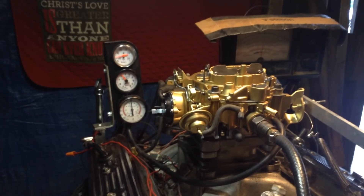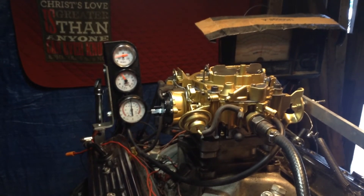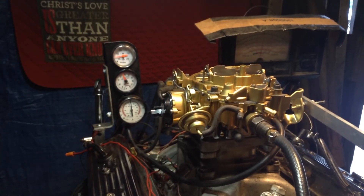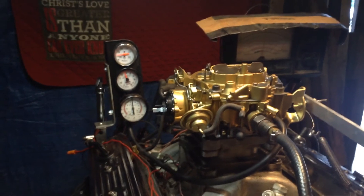All righty, that's it, boys and girls. Come and buy them here at www.carburetorsandmore.com, just outside of Houston, Texas. Finally got a sunny day here for a little while. All righty.